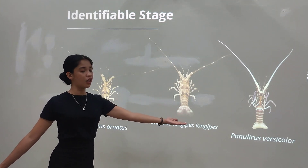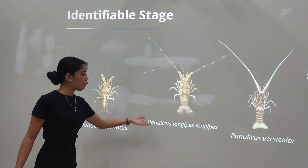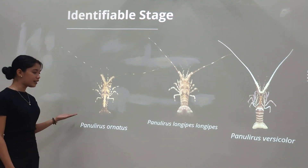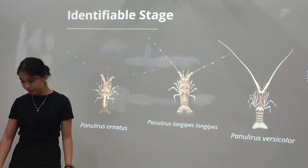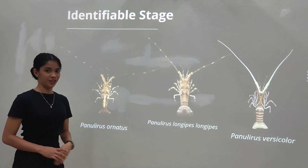In terms of their tail fan, Panulirus versicolor has an opaque tail fan, while Panulirus longipes longipes has a translucent tail fan — white on top and brown on the bottom. Panulirus ornatus has a brown tail fan with a white spot on each side. At this stage, these three species are now identifiable to species level.